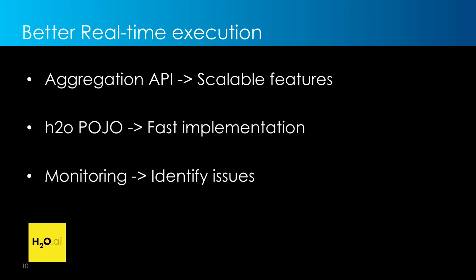To recap the three things we've learned from doing real-time personalization to power products like My Favorite Deals: first, use the aggregation API to create scalable features that match your training data; next, leverage the H2O POJO for faster model implementation; and finally, use math monitoring to quickly identify issues in your data pipeline.